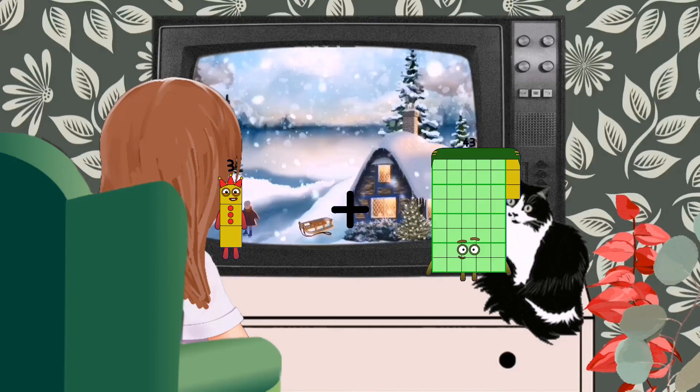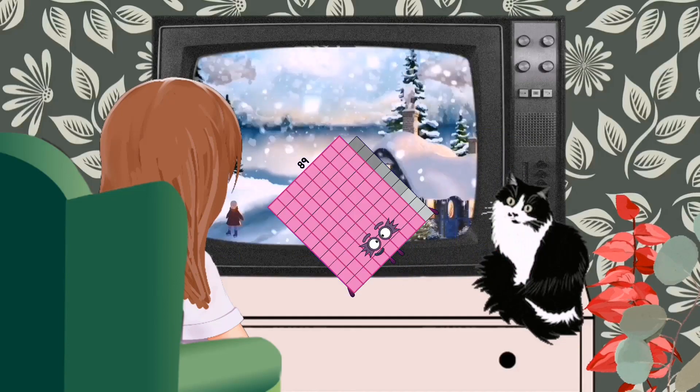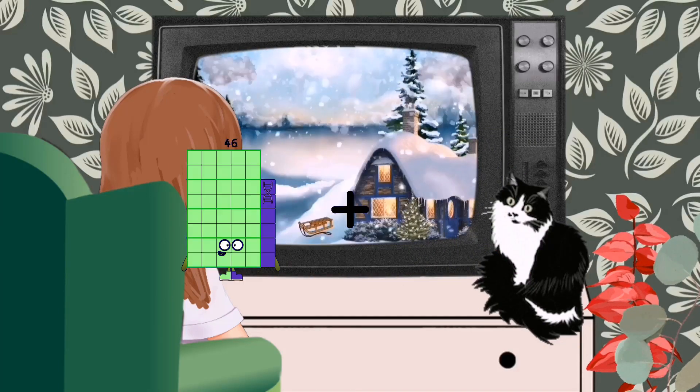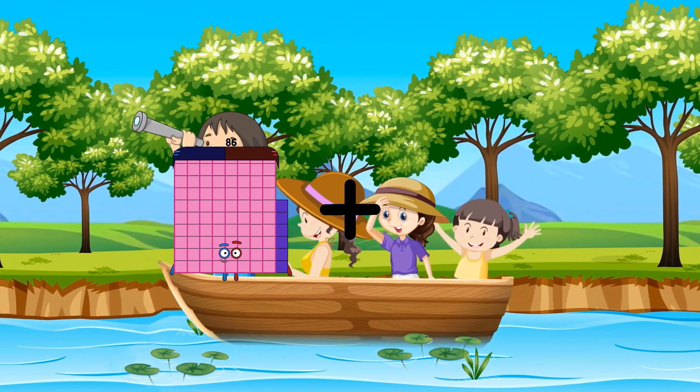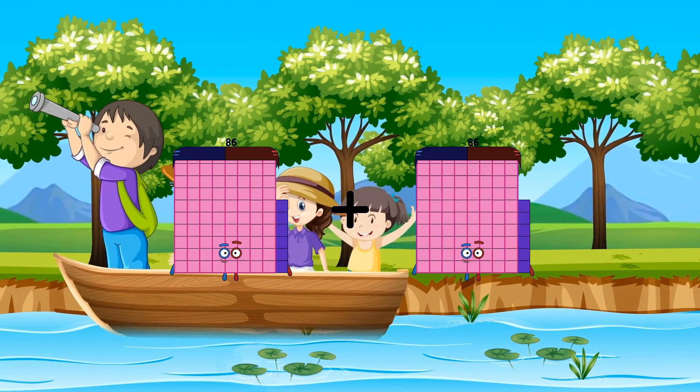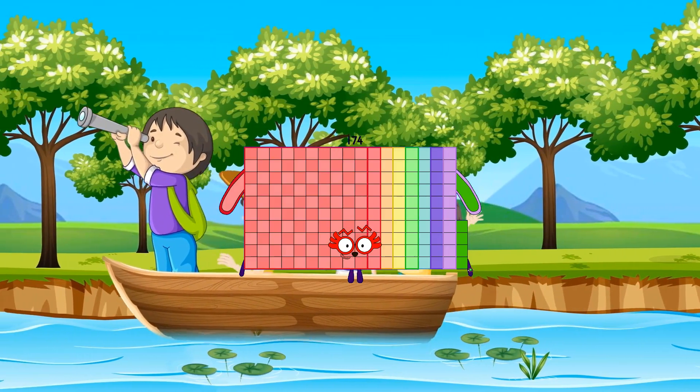Plus 86 equals 89. 86 plus 88 equals 174.